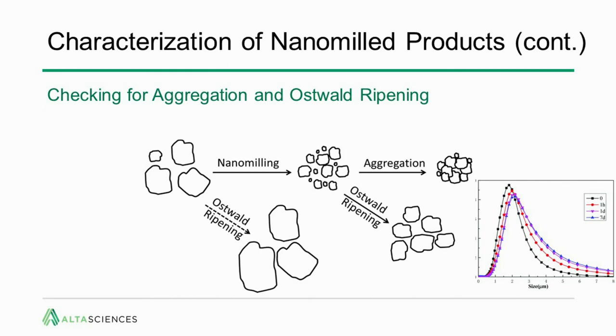You also want to check for aggregation and Ostwald ripening. Take your milled material with stabilizers and let it sit, measuring particle size over hours and up to a couple of days, just to make sure there is physical stability before you go forward with any further formulation optimization.